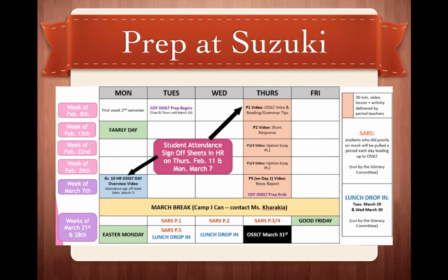This is what the next couple of months at Suzuki is going to look like. On Thursdays, we're going to have the video lessons along with the activities delivered by your period teachers. Then we've got Counting on You, which begins on Tuesday, February 8th and ends March 10th. If you're interested in signing up, make sure you see Ms. Tsai in the Student Support Office, which is the room right across from 112.